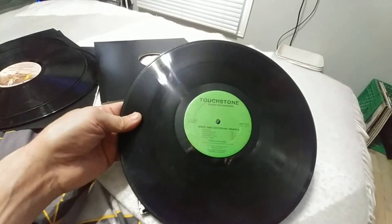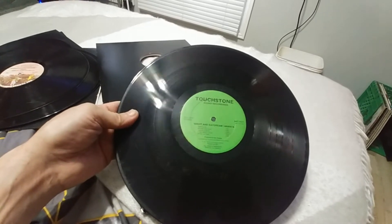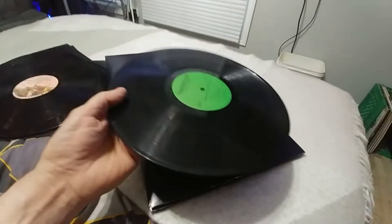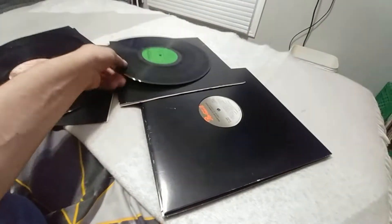Touchstone Sound Recording — Night and Daydream. Most of these are printed in Canada. I have no idea what that one is — I'm going to play it and find out later.